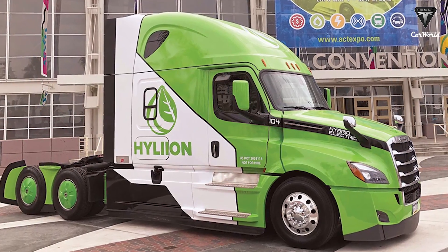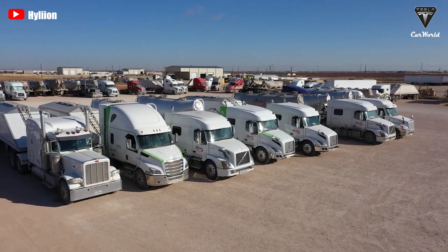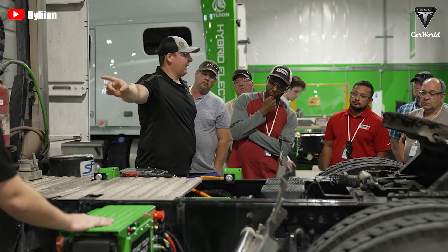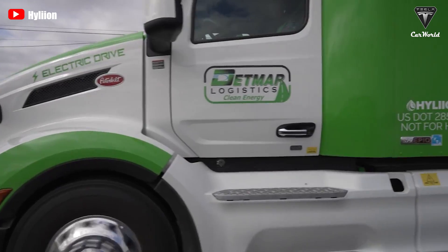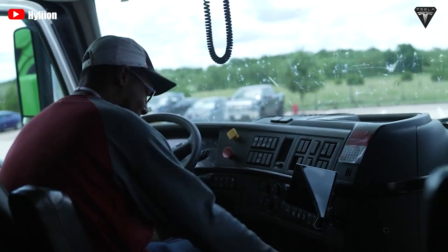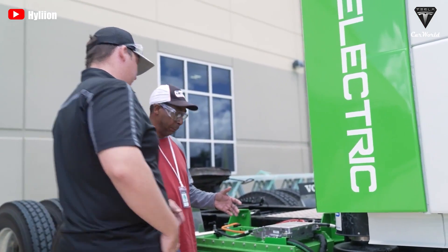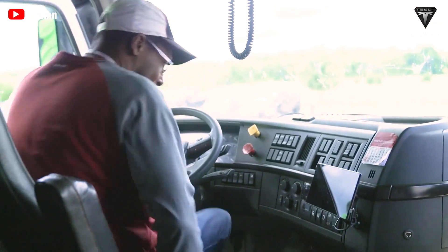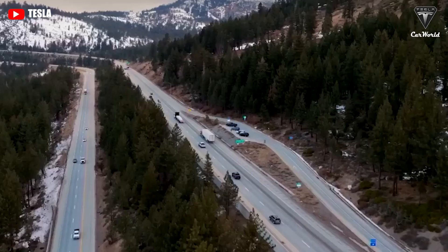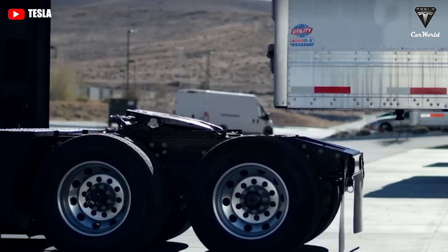How long will Hyliion's HyperTruck ERX take to charge? In an effort to address this issue, Hyliion's HyperTruck ERX has developed a system that recharges its own large battery in just 8 minutes. Time is money for truck drivers — more time on the road means more money in the paycheck. So 1,300 miles with only an 8-minute charge is something to pay attention to. With more mileage for the truck driver, the HyperTruck ERX appears to be in a league of its own. The Tesla Semi currently tops out at 500 miles, which is impressive, but it's still only equal to one-third of what the ERX can deliver.